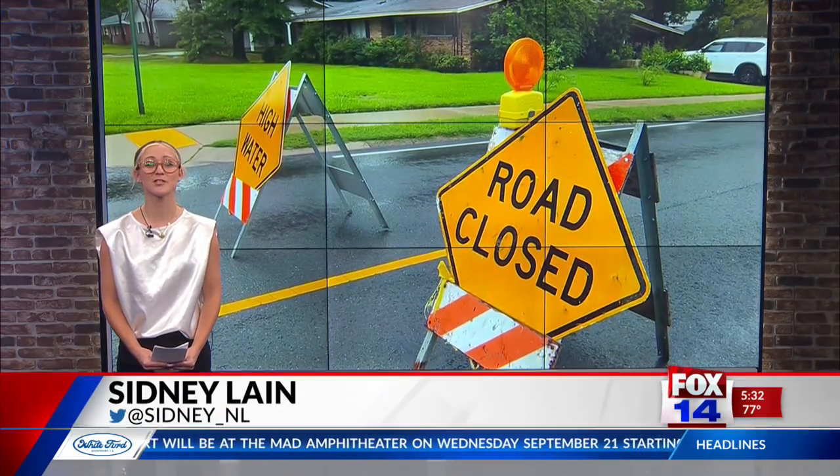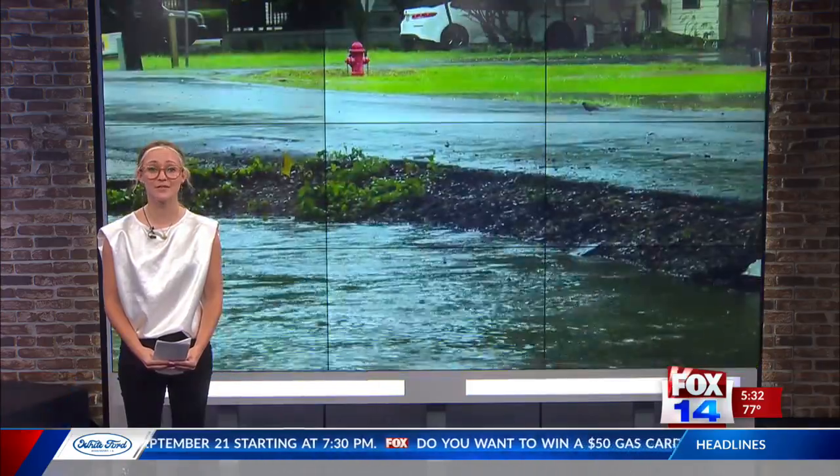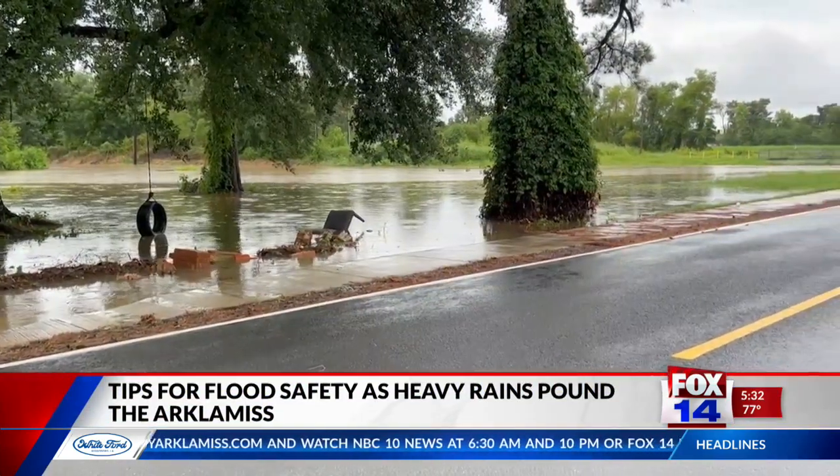With the recent heavy rain comes the potential for flooding on area roads. It's important to have good safety habits if you have to get out and do come across a flooded road. The number one rule if you come across a flooded road is to turn around, don't drown.